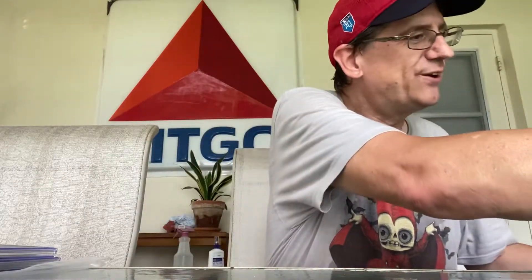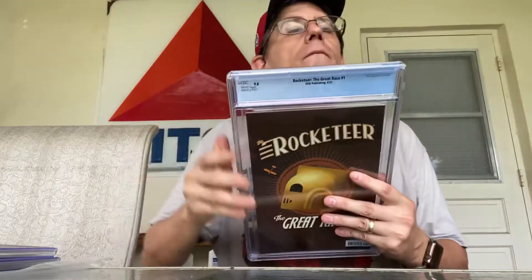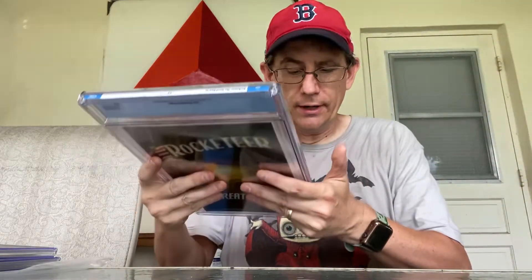All right, let's see if we can do three for three. This was a spec book on my part — there is a rumored new Rocketeer show coming out on Disney Plus. This is Rocketeer: The Great Race number one, in a CGC 9.8. This also looks great, kept the grade, beautiful case. CGC really knows how to make things right. You call them, let them know what happened, and they pay for the shipping too.